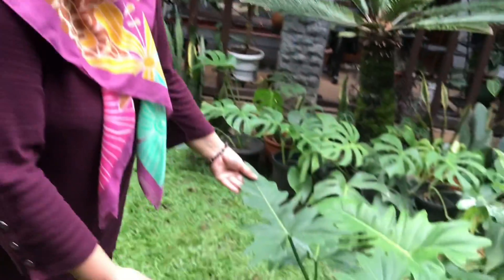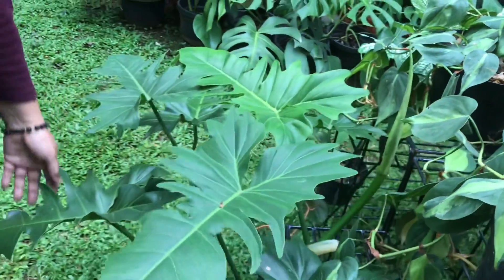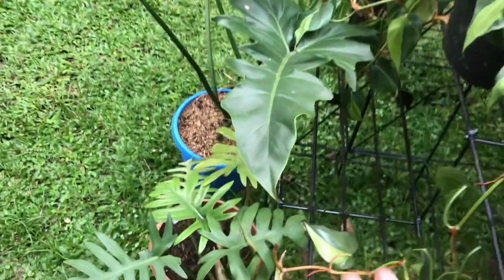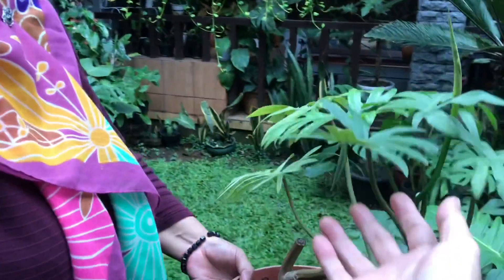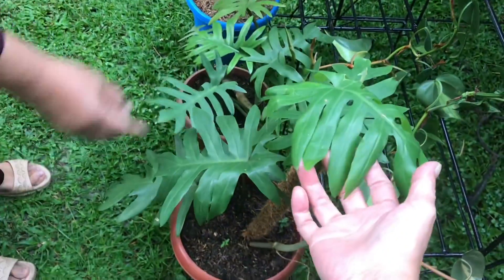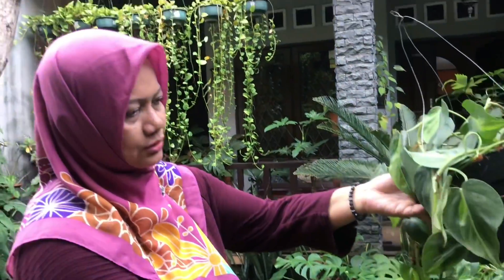Dragon Philodendron — already very big with a spadix, actively producing new shoots. Rp175,000. Mayoy Philodendron — active. How much? Rp50,000, or the bigger one Rp60,000. Brazil — already spreading everywhere, Rp70,000. Can be cut and propagated.